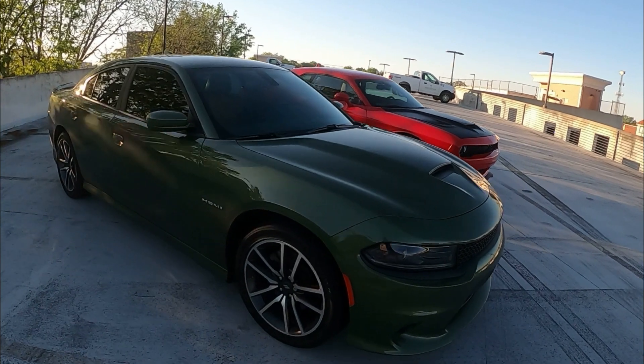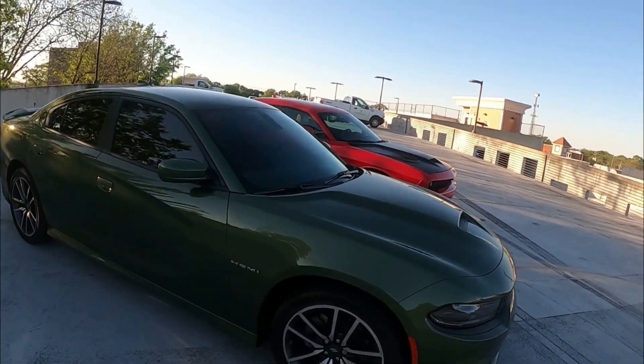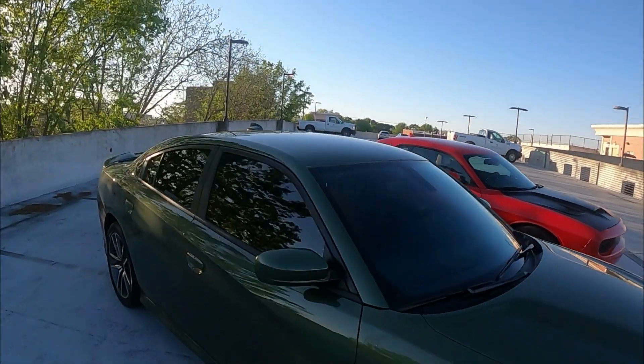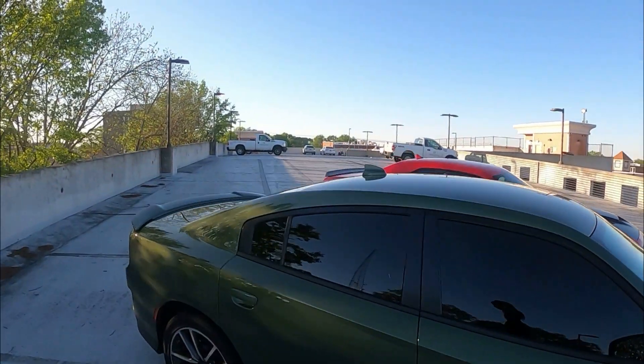We got the Charger over here in the F8 Toreador Red Hellcat. Awesome cars - we're on the scene at a little meet. We're gonna give you guys a cold start and a few revs.